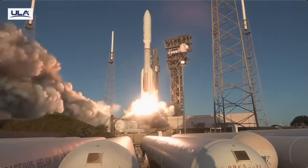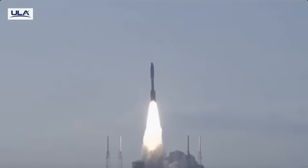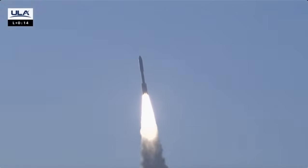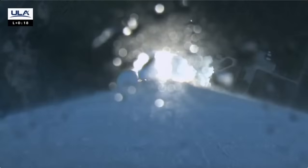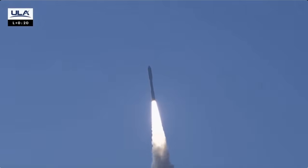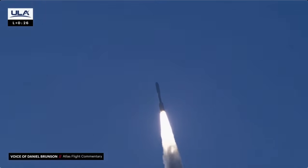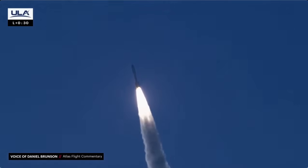And liftoff of the United Launch Alliance Atlas V rocket, carrying satellites for Amazon's Project Kuiper internet constellation, continuing a new chapter in low Earth orbit satellite connectivity. We've ended our pitch-over maneuver, body rates returning to zero. 1.5 miles in altitude, traveling at 1,200 miles per hour.